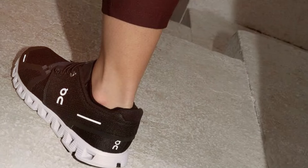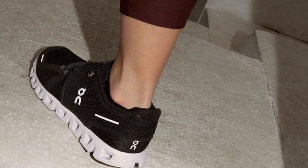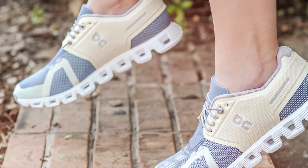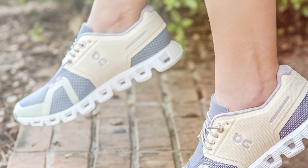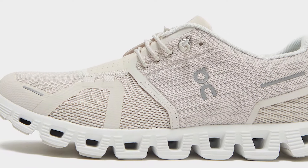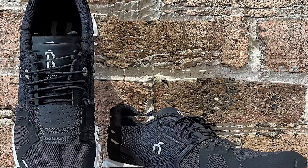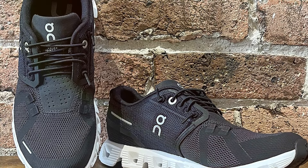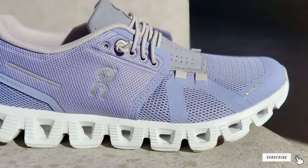Durability is another hallmark of the On Cloud 5. The outsole is constructed with high-quality rubber compounds that offer impressive traction and longevity, ensuring these sneakers can handle daily wear and tear with ease. The speed lacing system not only adds a modern touch, but also ensures a snug and secure fit, enhancing the overall functionality. Whether you're an avid runner, a fitness enthusiast, or simply someone who values comfort in their daily commute, these sneakers deliver — lightweight construction and supportive design make them ideal for a wide range of activities.